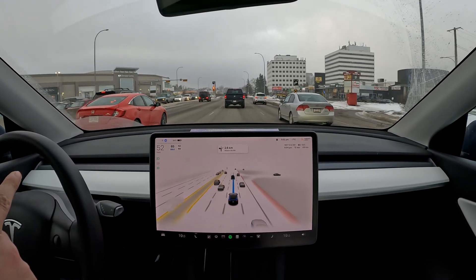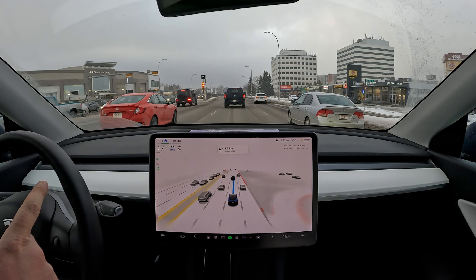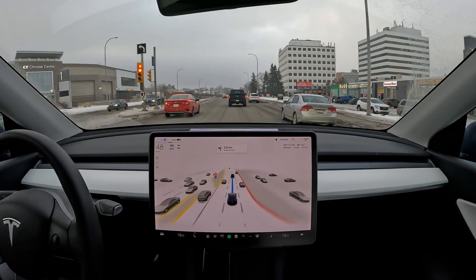I'm probably going to have to intervene here for this red light. Let's see — yeah, and here we go. It's braking, so I have to tap the accelerator.